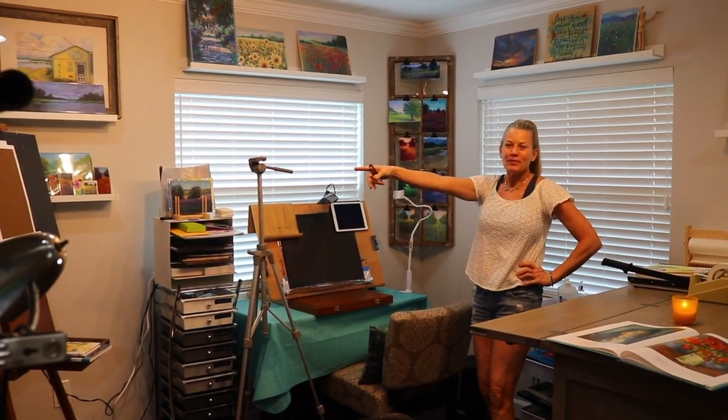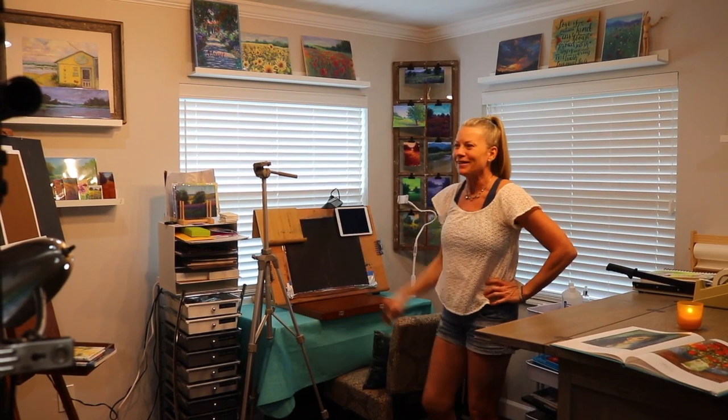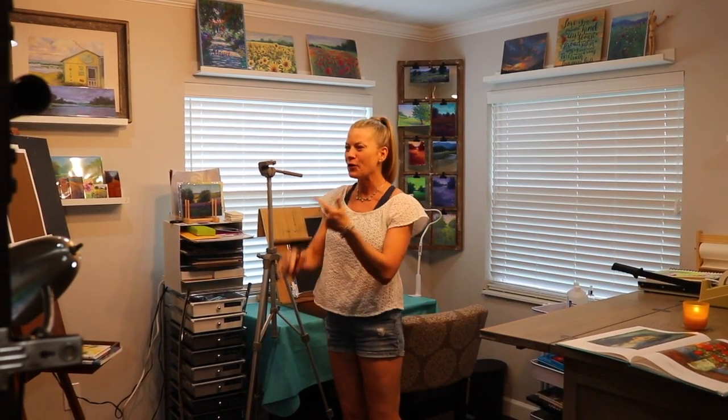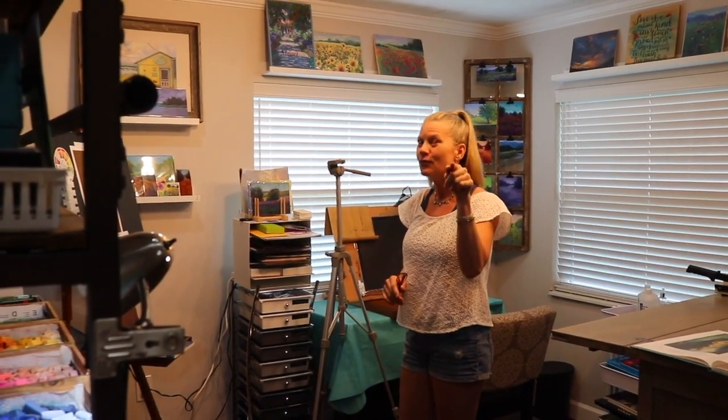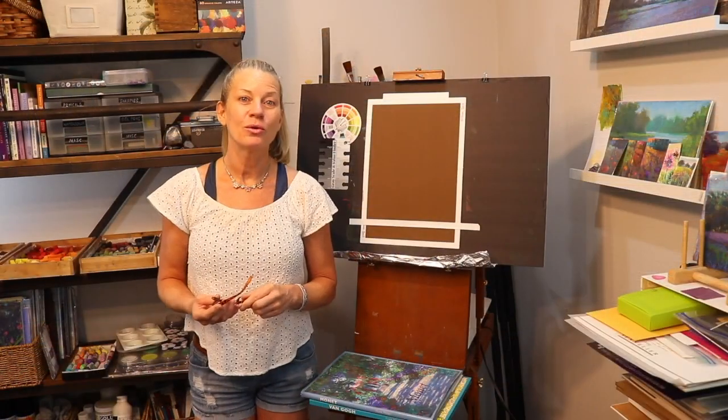This is where I film — this is where it all happens. I usually set my camera way back here. I'm the videographer, the talent, and the editor, so it's crazy — thank you honey for doing the filming today!